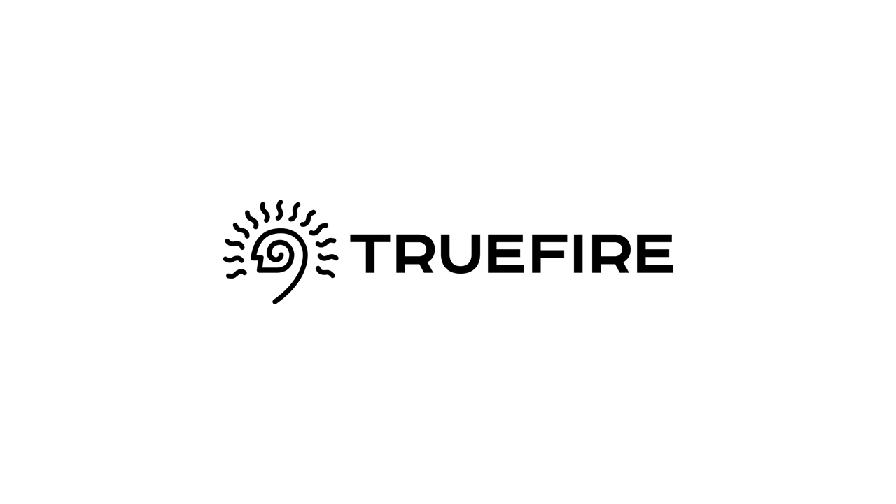This video is sponsored by TruFire. Over 2 million guitar players worldwide improve their playing using TruFire's online lesson systems. Learn, practice, and play with TruFire.